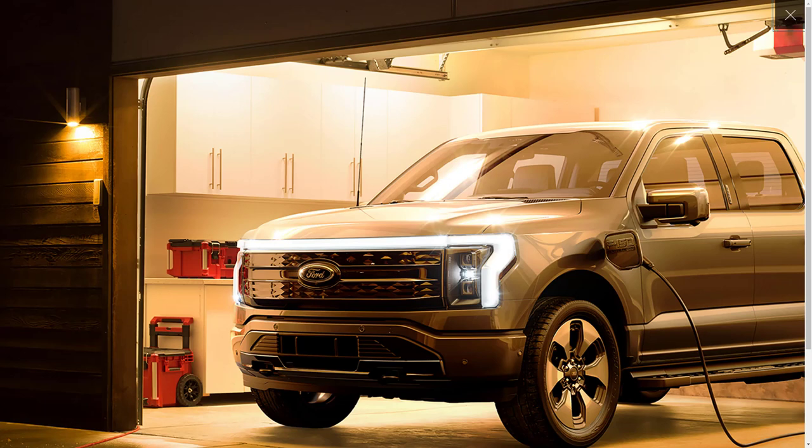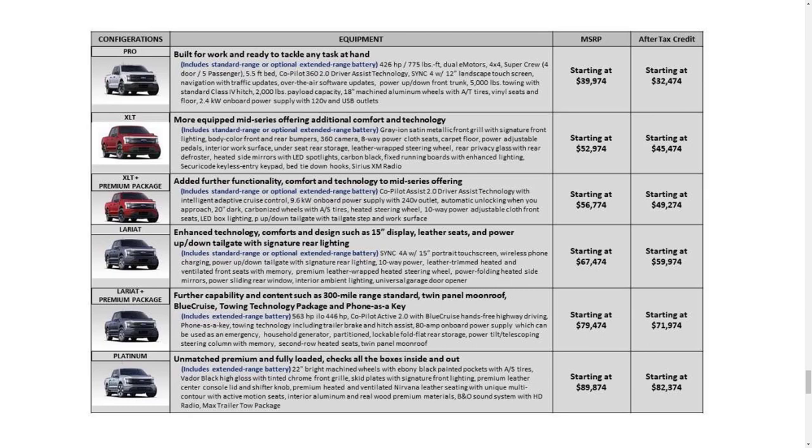There are two battery packs available: a standard range pack targeting 230 miles of estimated range, and an extended range battery with 300 miles of estimated range. Ford has revealed a few things but not everything about each of them. Here's a full F-150 Lightning pricing and trim level detail list that was seemingly leaked via Reddit — a user posted what is purported to be a survey sent to the 100,000-plus reservation holders.